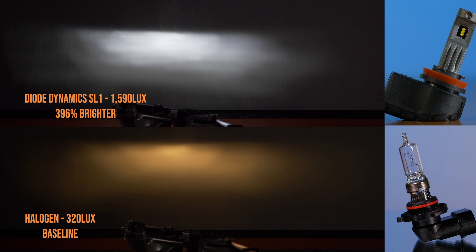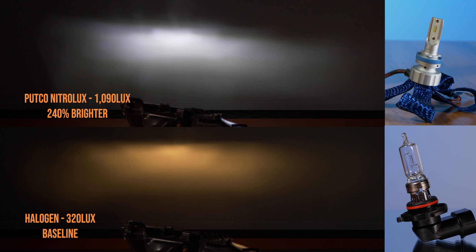Next up is the Putco Nitrolux. This was one of the only options we tested that was passively cooled — it doesn't have a fan-based heat sink, and because of that it did test a little bit lower. We typically see that with passively cooled bulbs. This one came in at 1090 lux, which is 240% brighter — still an upgrade over stock, but let's keep going and see what more we can get.